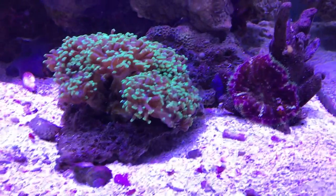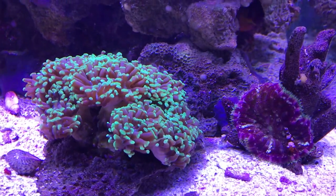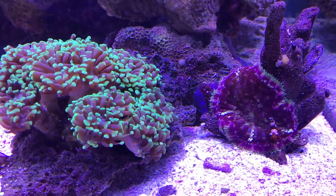If you guessed right there on that anemone, you are correct. That's where he was.